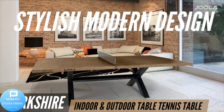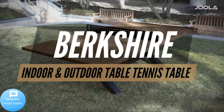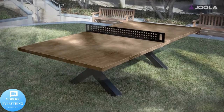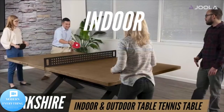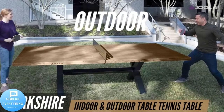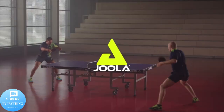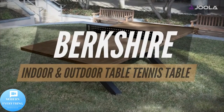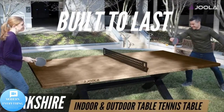Sturdy concrete table surface — the sturdy MGO concrete surface adds another layer of durability to the Joola Berkshire table, and this table surface will never peel or delaminate. All-weather polished oak wood look — the Joola Berkshire table tennis table comes with an all-weather surface topped with a sleek and luxurious polished oak wood look, making it a great match for your home, office, or outdoor space.